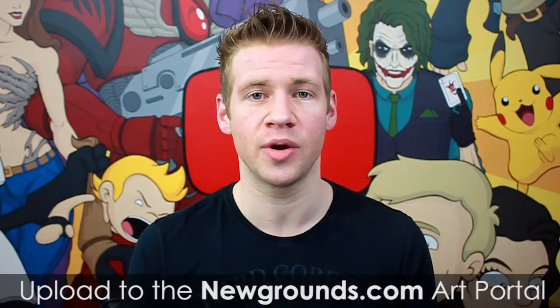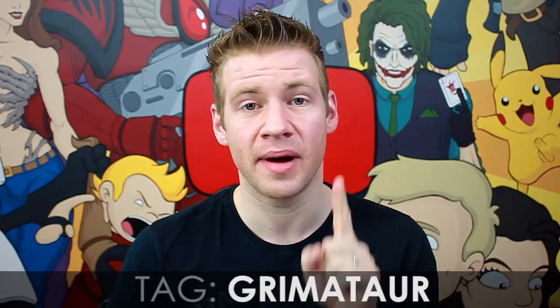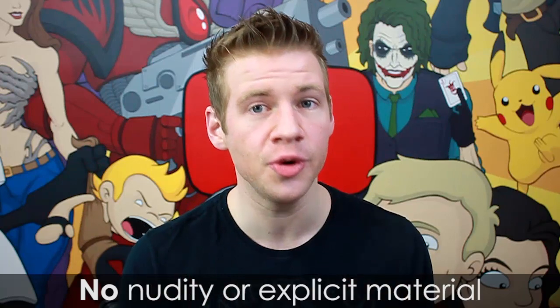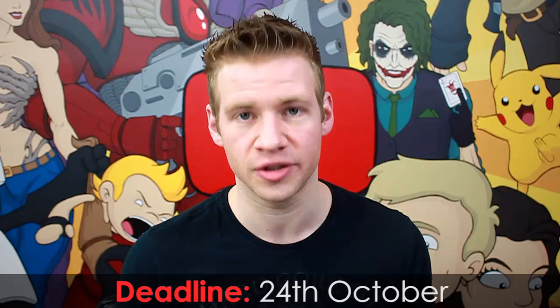Now let's run through the rules. To be eligible to enter the challenge of the month, your piece must be uploaded to newgrounds.com on the art portal and must include the tag 'Grimmator'. There is a maximum of one entry per person. Your piece must have no sexually inappropriate material or anything too violent or grotesque — you can have a bit of blood and gore, but keep it PG-13. You must submit your artwork by the deadline, which is Saturday the 24th of October.